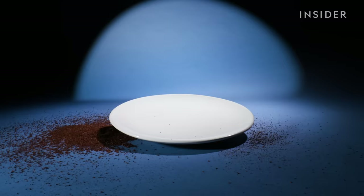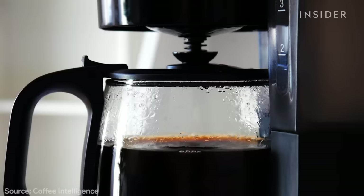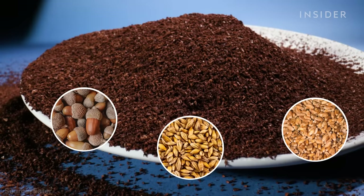You might be surprised to learn even your coffee could be phony. You could just be brewing up a bag of inferior beans marketed as more expensive ones, or it could be something completely different — ground acorns, barley, or wheat. Coffee is big, big business, and historically it has been cut with anything that's brown.